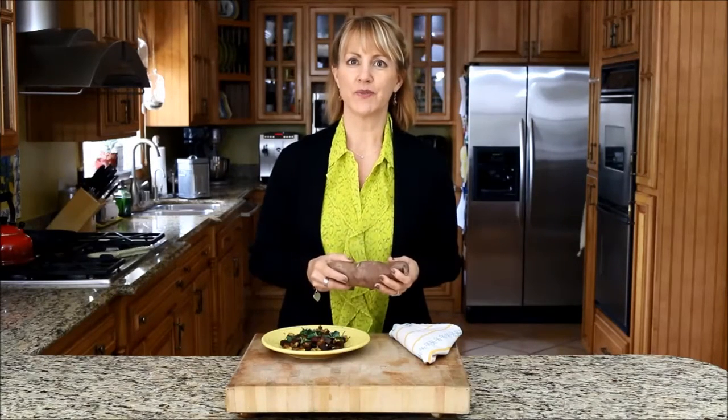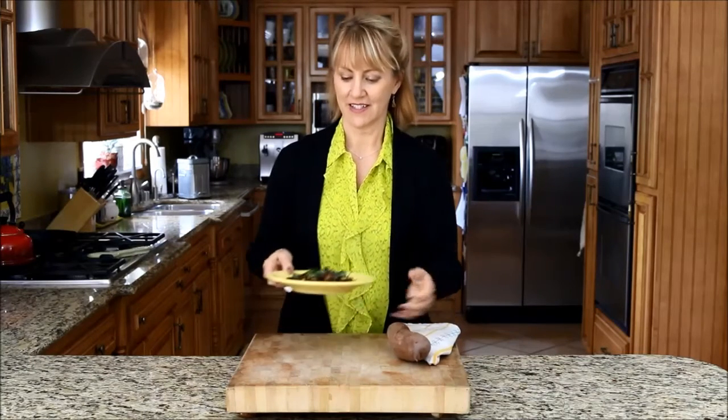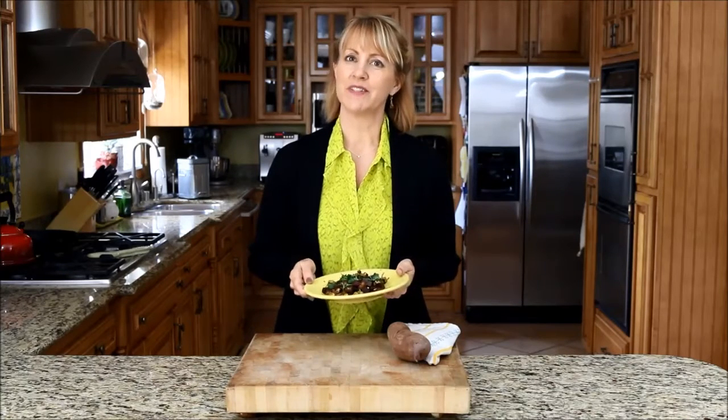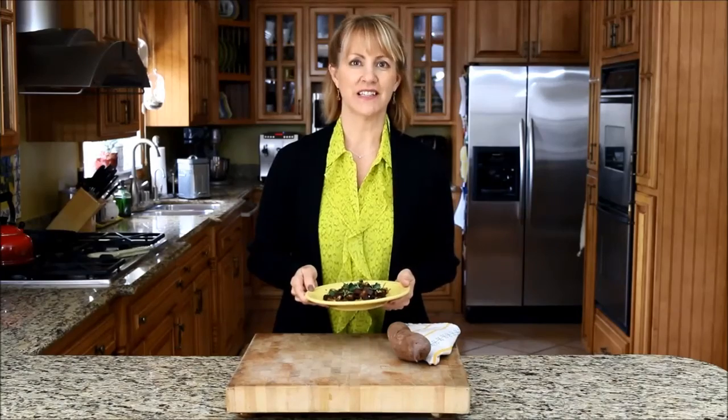So I hope that you enjoy sweet potatoes this month. I have a lot of recipes on my website, such as this really easy sweet potato zucchini home fries recipe. This has been Sharon Palmer, the plant-powered dietitian, reminding you to live and eat well.